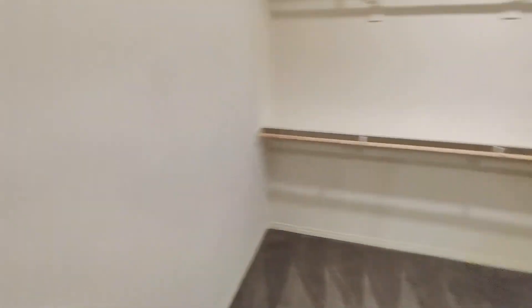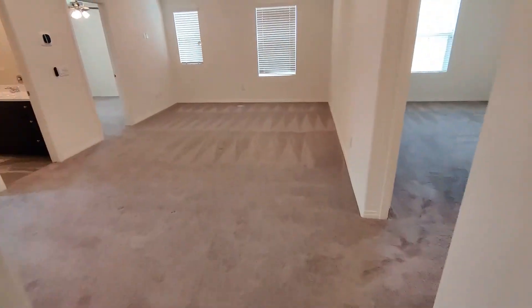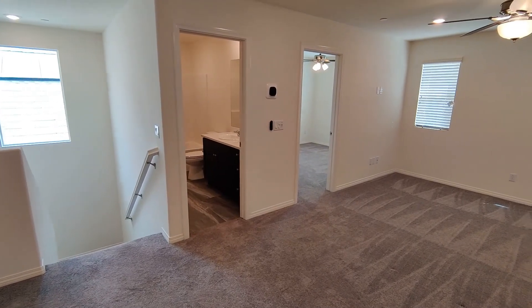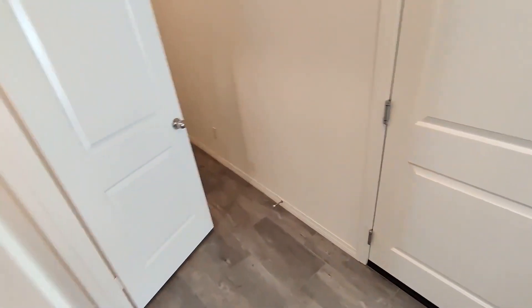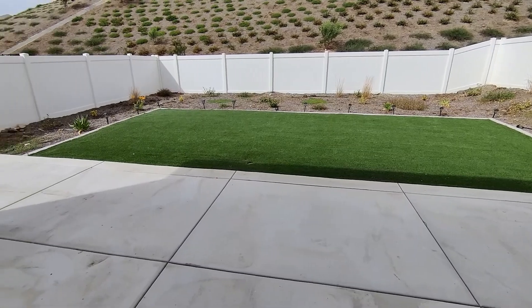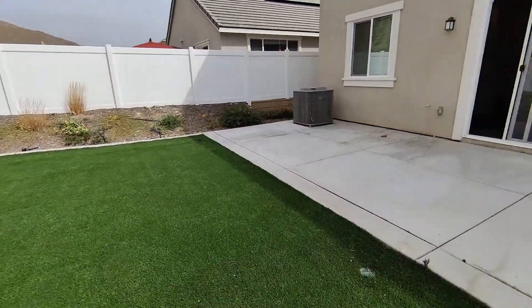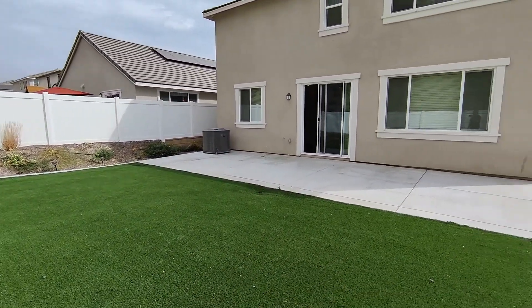Let's go downstairs and out to the backyard. So upstairs we had the master bathroom, master bedroom, bedroom two, laundry room, family room, bathroom, and bedroom. And downstairs the front door is this way, back door that way. Nice artificial grass out back — that's the back of the house. Let's go through to the front yard.